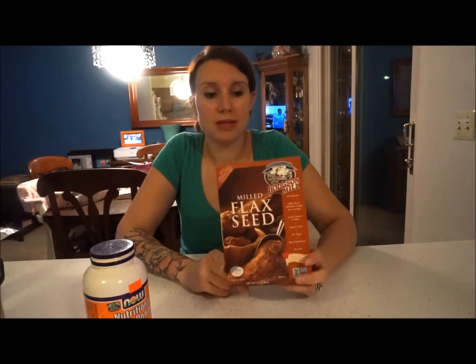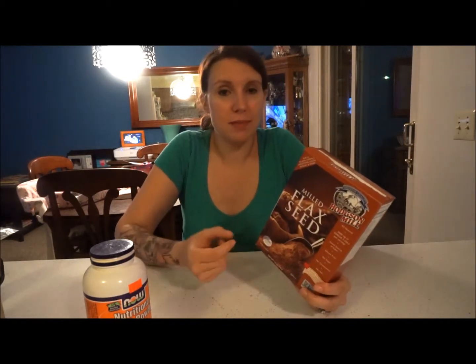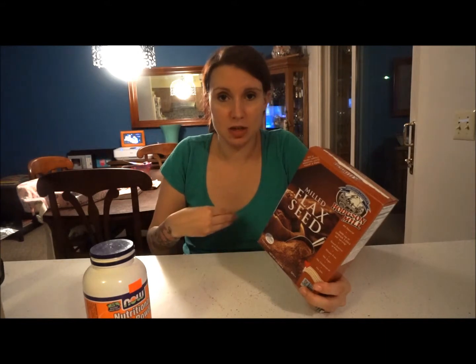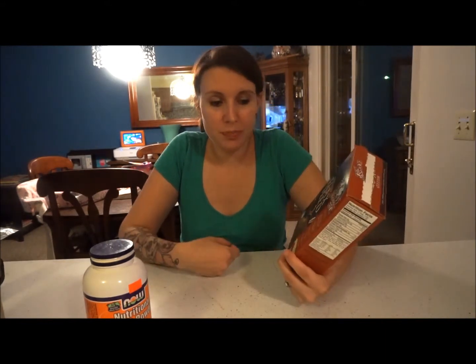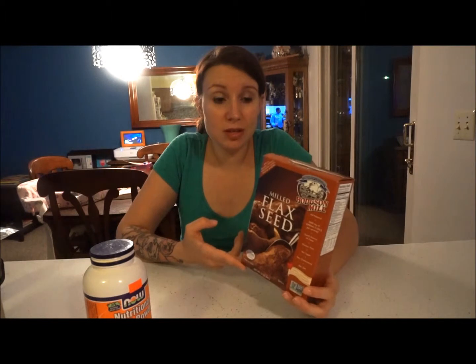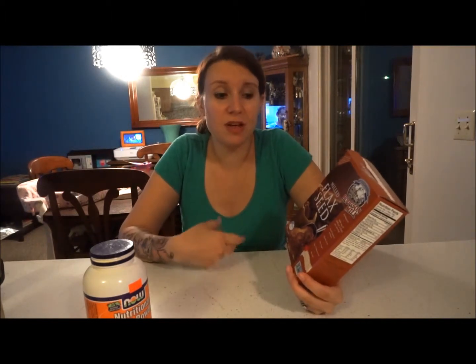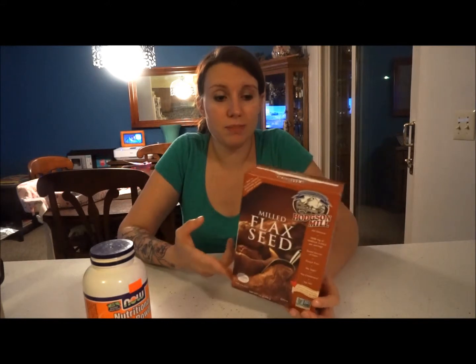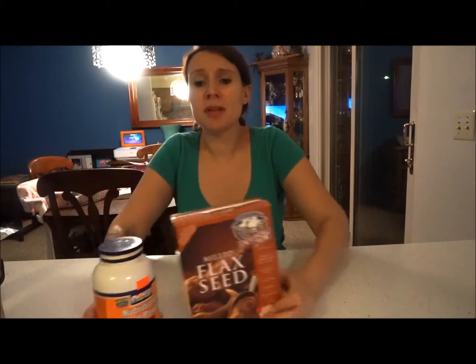Another thing I included in my daily diet was milled flax seed. You can also find whole flax seed, but the milled version absorbs in your body more easily. You can add it to cereal, oatmeal, or smoothies — I put it in my smoothies every morning — or just sprinkle it on other food. There's really no taste to me, so this was a great product.